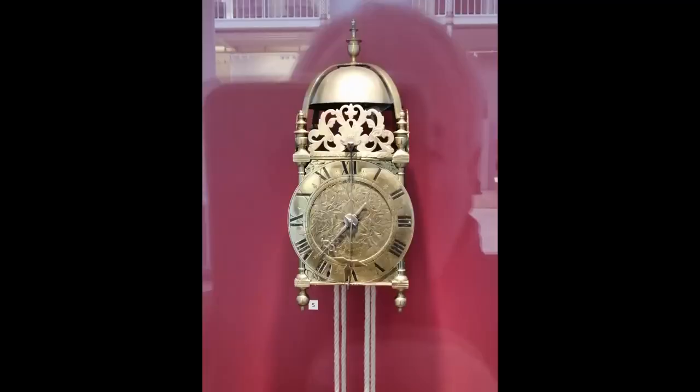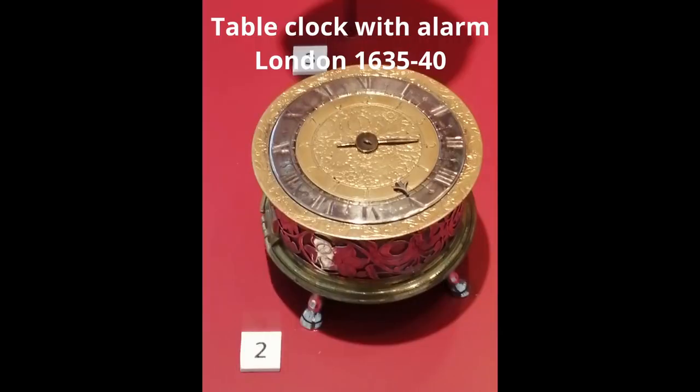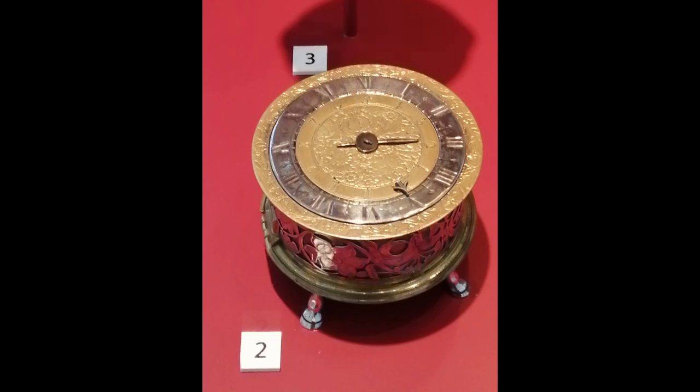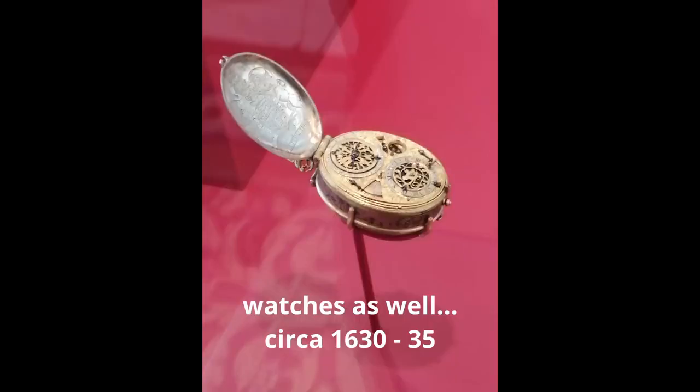The first domestic clocks were iron clocks or brass lantern clocks. They hung on the wall with the weights hanging below them, and to wind the clock, the weights usually had to be pulled up twice a day. The development of the winding spring made the first portable clock possible, and the first examples appeared around 1450, made of brass and using the verge escapement.